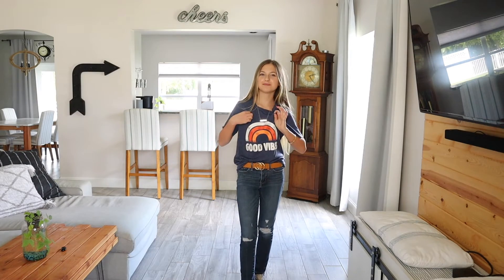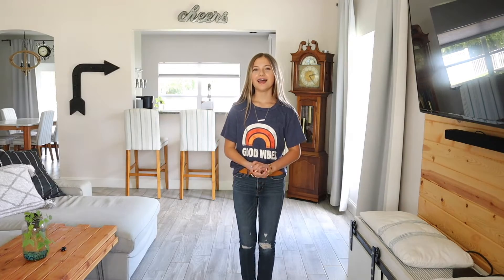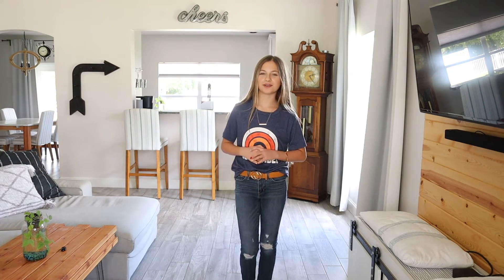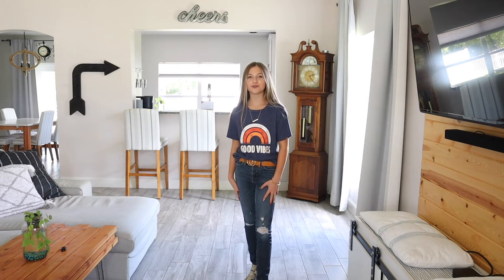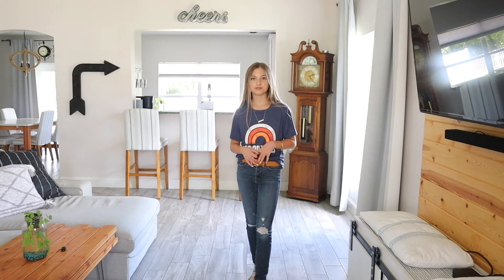Last but not least, I have this good vibes t-shirt with Levi's 311 skinny jeans and a belt. The t-shirt is under $20 — I'm wearing it in a size small. It has 1,200 reviews and four and a half stars, and comes in a variety of styles and colors, including a tank version. The jeans are around $40 in a size 25 with 8,000 reviews and four and a half stars, and also come in a variety of colors and washes.